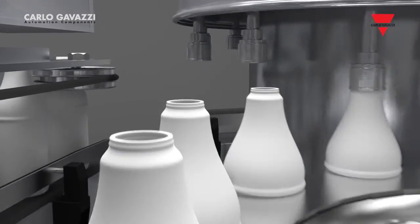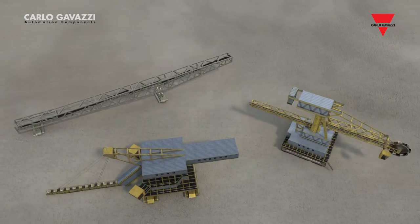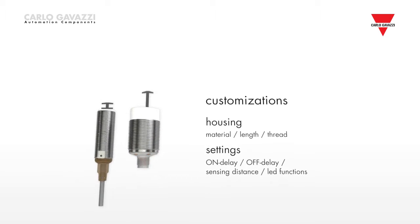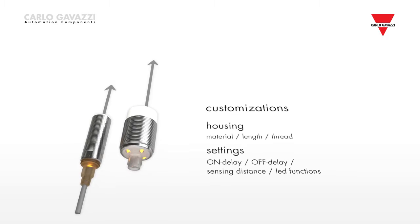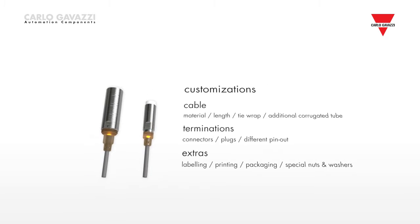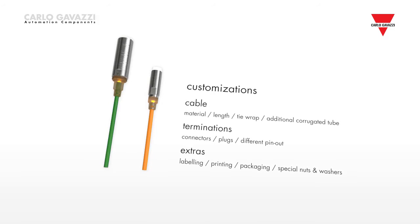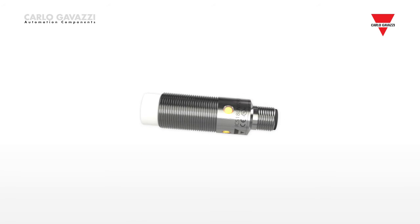The ICB and ICS series can be customized to meet any application requirements of OEM customers. The microprocessor-based technology allows easy customization of sensing distance with SN setup function, on-off delay, operating frequency and alarm speed control. Hardware customization includes housing length, cable material and length, a pigtail solution with special connectors and personalized labels.